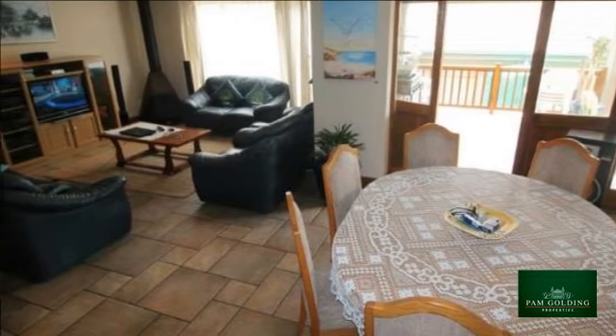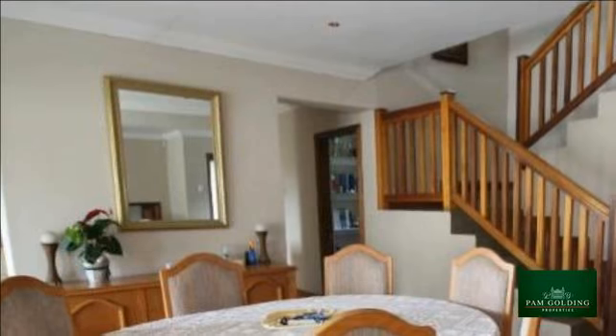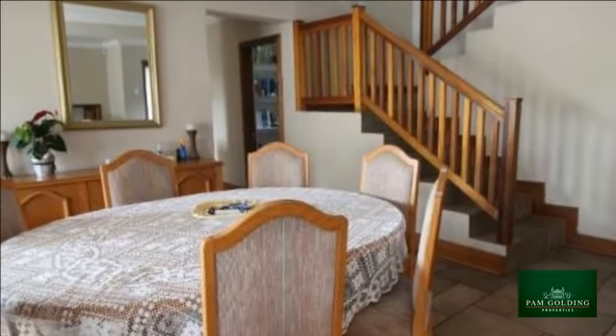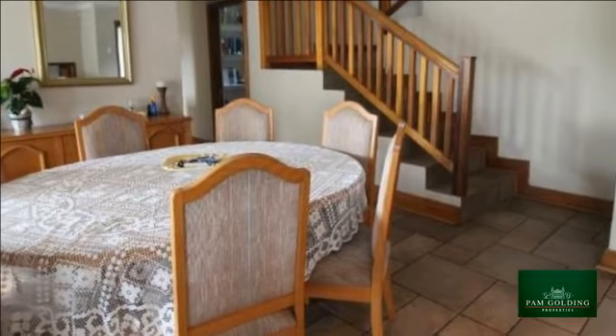Perfect as a family home or as a lock-up and go. Grab this upmarket investment with both hands. For more information on this property or to arrange a viewing, please contact us.